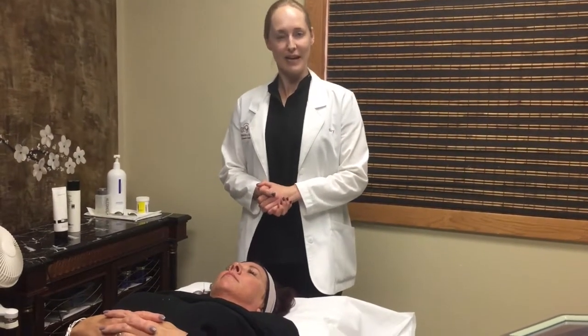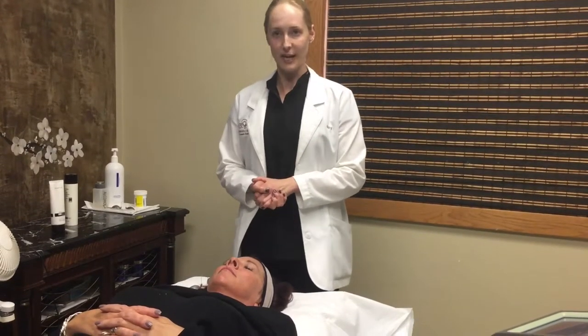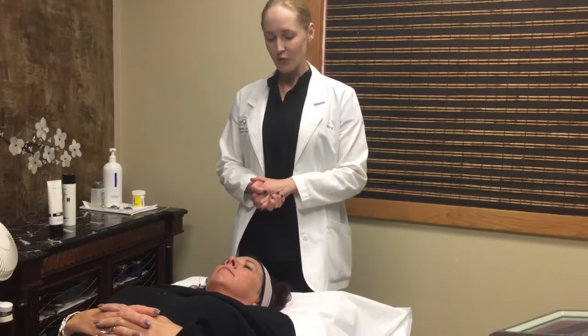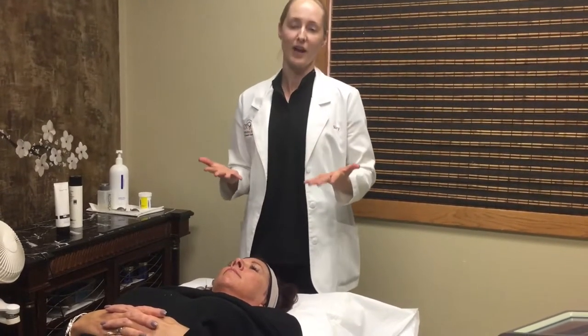Welcome everyone to the John Bull Center. My name is Mary and I'm going to be treating our lovely patient Lee here today. Lee comes to us with a primary concern of sun damage or pigmentation — the brown spots on her face.